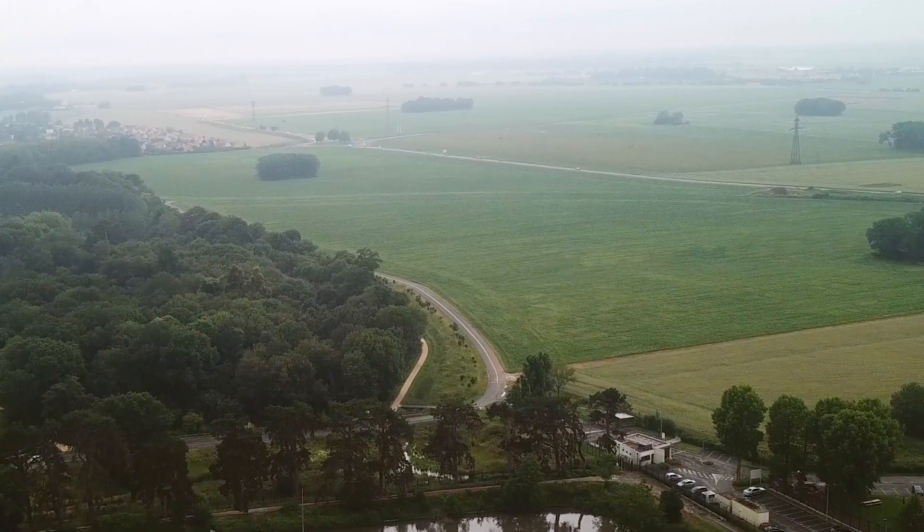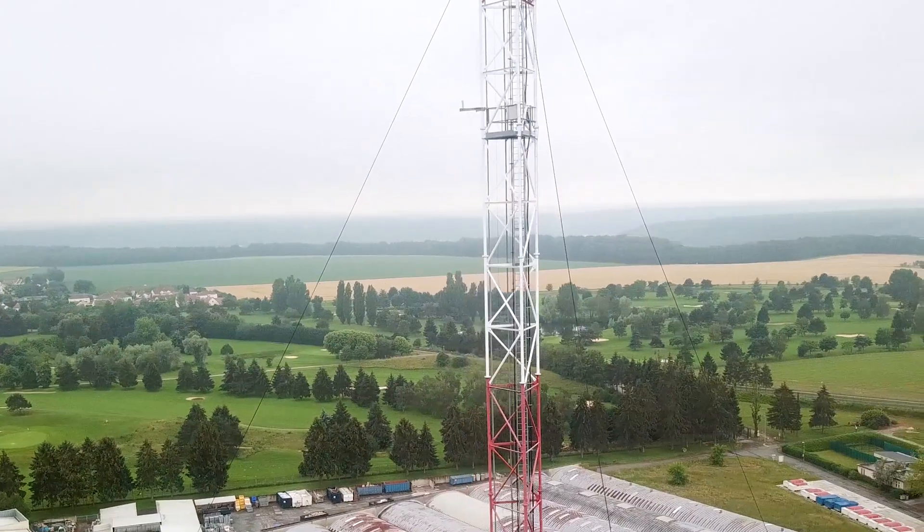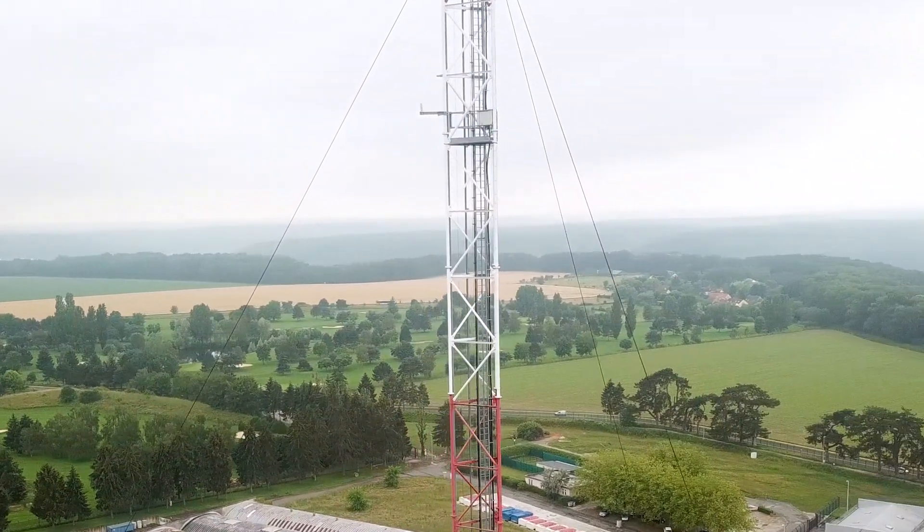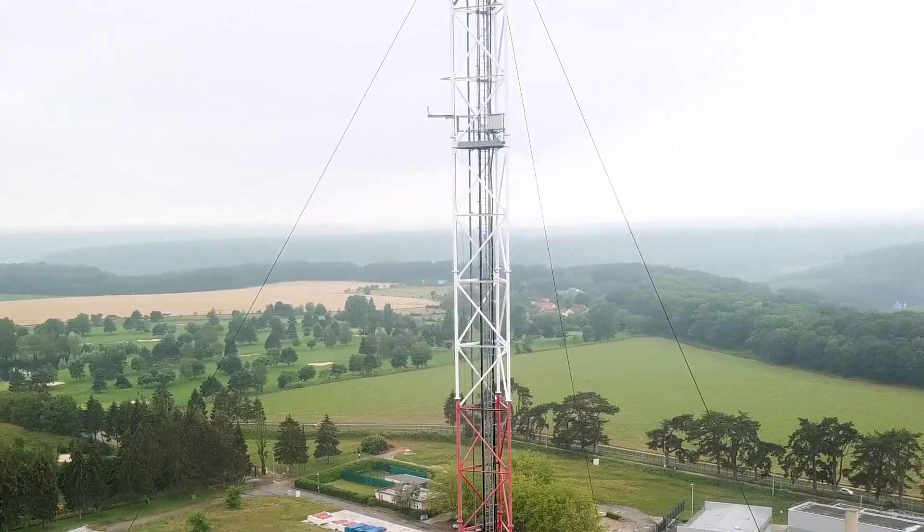This is Saclay Tower. It's pretty special because it's located close to Paris, a mega city with 10.5 million inhabitants, and on the other side we also have the more rural area of Île-de-France. So depending on the wind conditions, we can have really different gradients of greenhouse gas concentration.